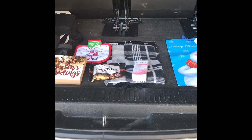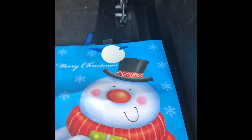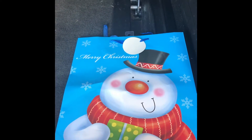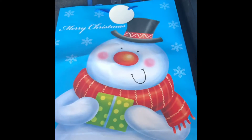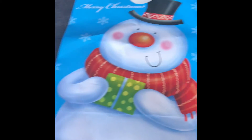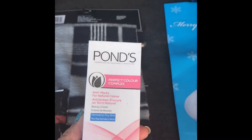Okay, this is a very small Dollar Tree haul. I got this little snowman sack — it says Merry Christmas. I have a window I'm gonna put it behind for Christmas and then just change it as the seasons go. I also got some Ponds lotion — my grandmother used to use Ponds lotions and stuff, so I thought I'd try it.